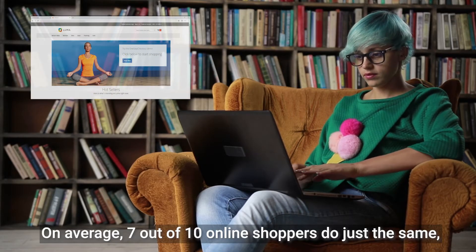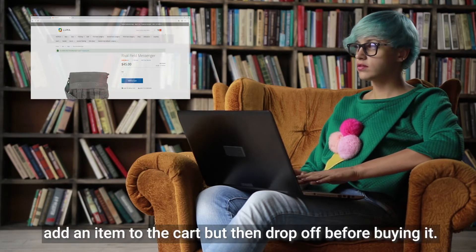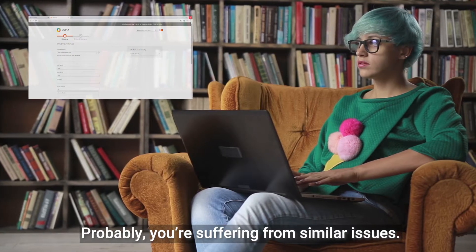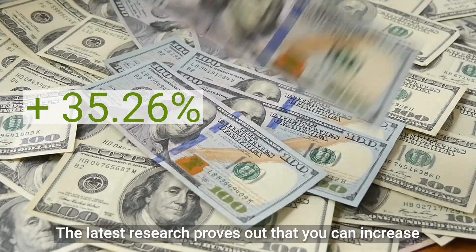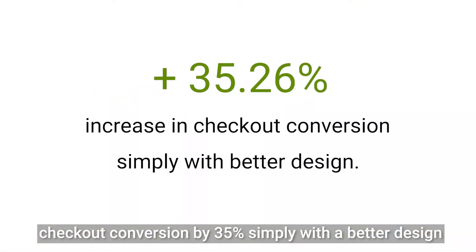On average, 7 out of 10 online shoppers add an item to the cart but then drop off before buying it. Probably you are suffering from similar issues. The latest research proves that you can increase checkout conversion by 35% simply with a better design.